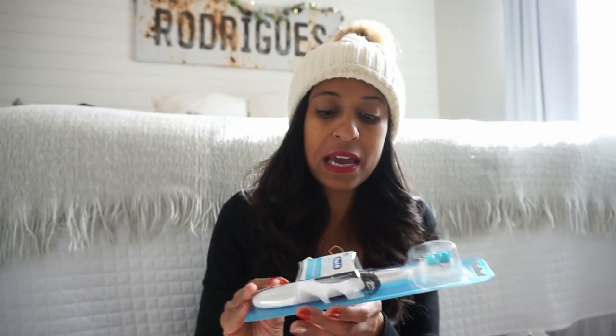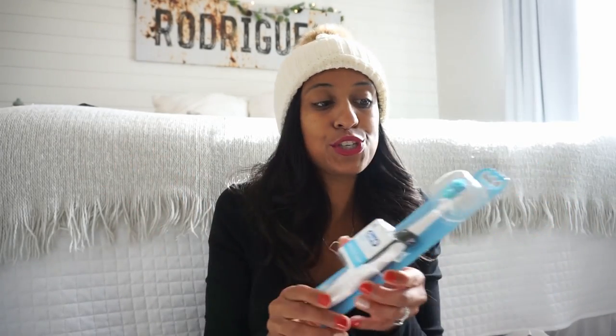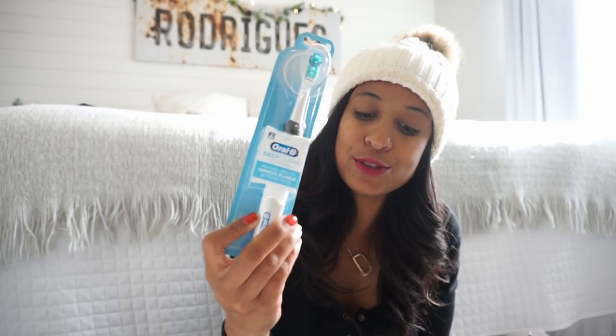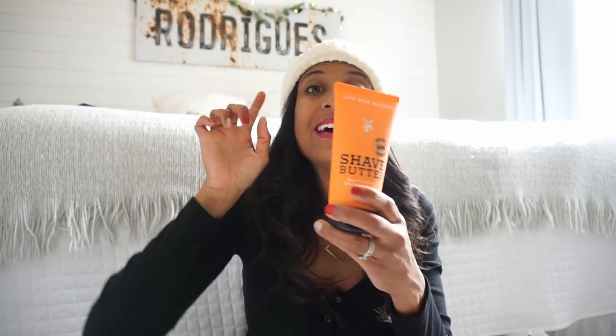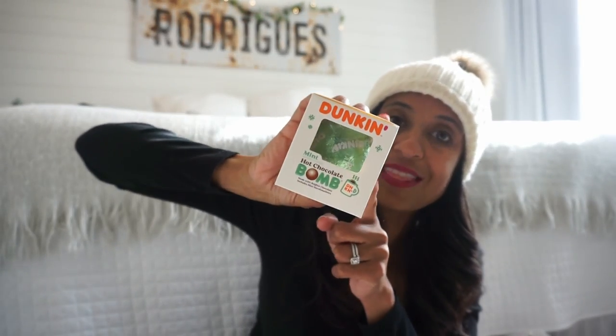Another really practical gift I grabbed was a new toothbrush for him — this is an electric one by Oral-B. This time of year is great to replenish your kids' toothbrushes. He is shaving now, so I also picked up his favorite shave butter to throw in his stocking. This one is from Target — we've tried a ton and this one he loves. My husband actually switched over and started using it as well. Shave butter is a great addition to a stocking.